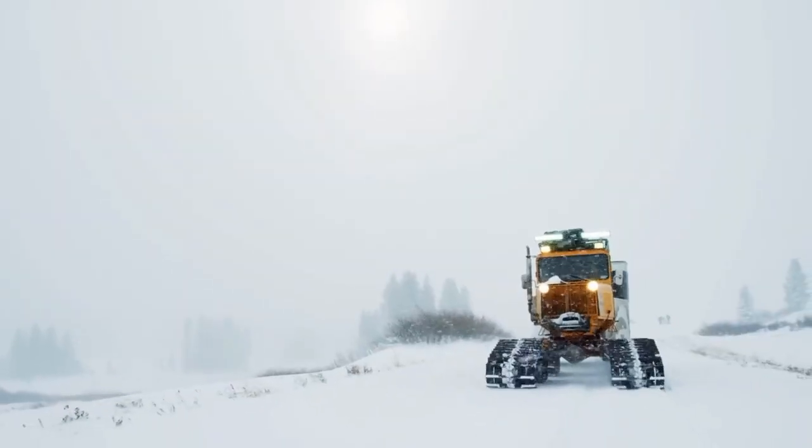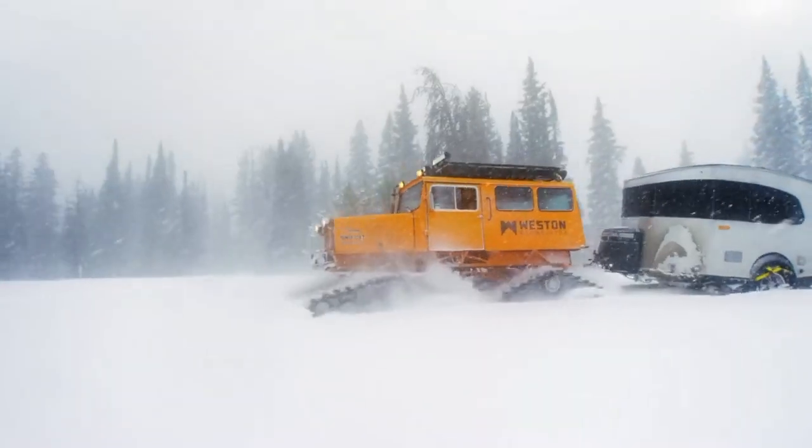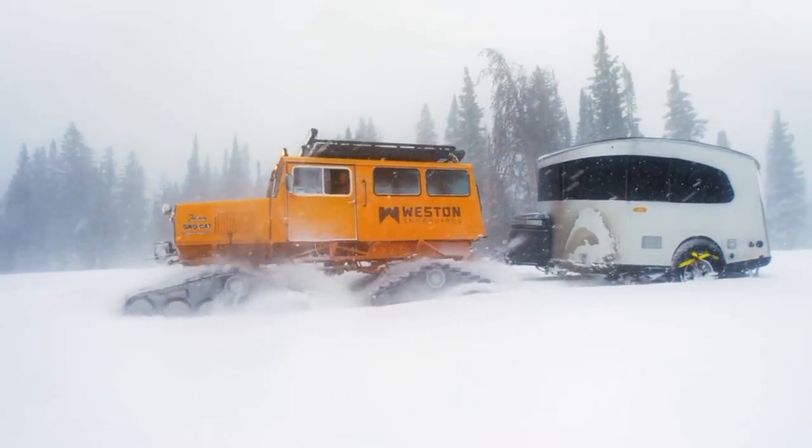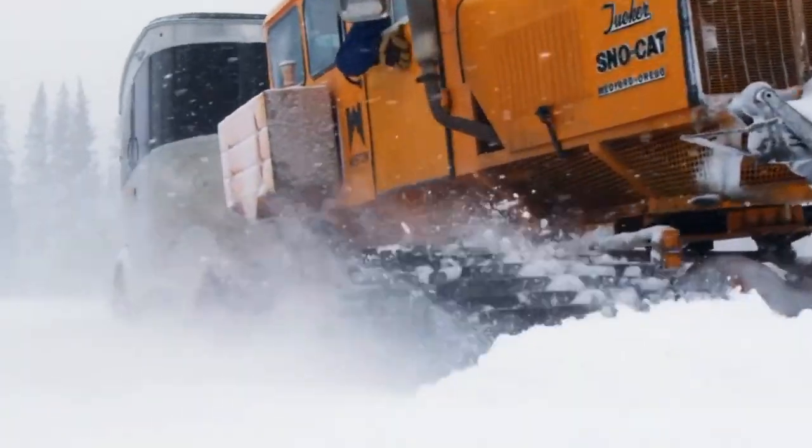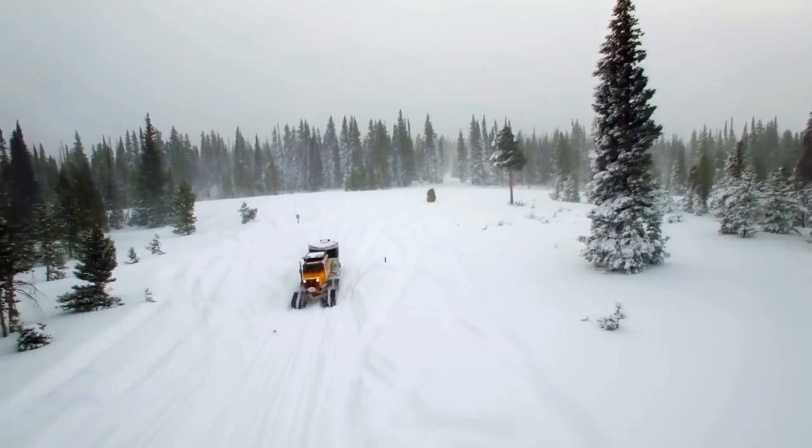The Snow Cat was purposefully constructed to bravely face and overcome nature's most extreme forces. The tracks have the ability to tilt upwards or downwards, creating inclined ramps for overcoming obstacles and traversing uneven landscapes.